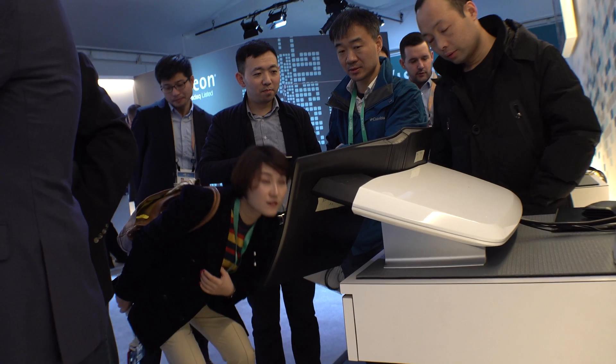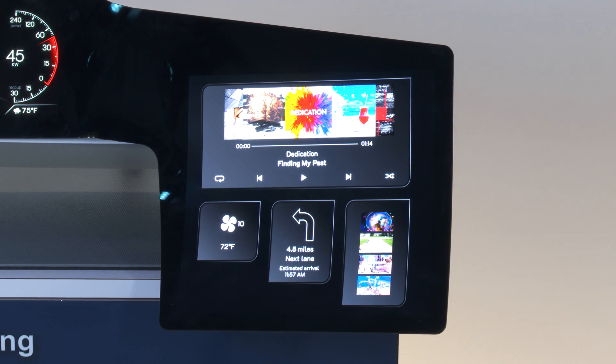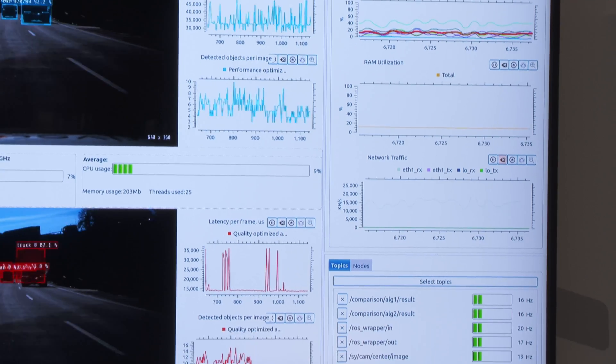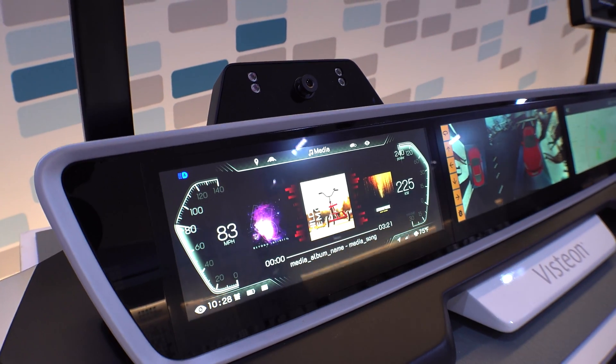Everybody says that's cool — they don't expect it to move. Everybody's talking about, I want this. We've got some complex software products, both SmartCore and DriveCore. What we are showcasing is how do these two systems, the cockpit and autonomous driving unit, interact with each other.